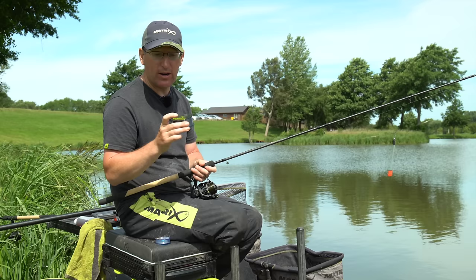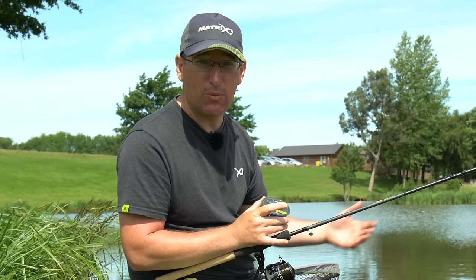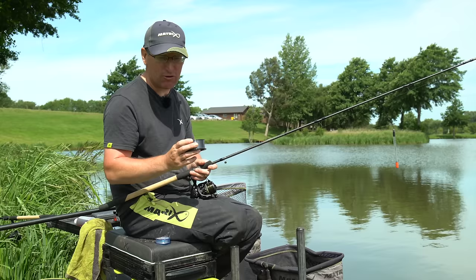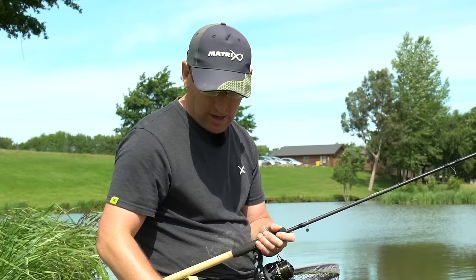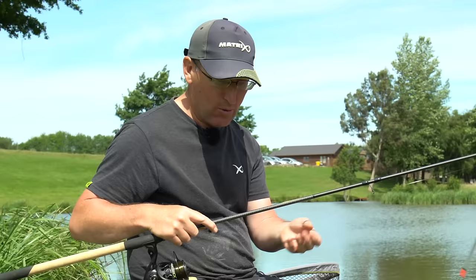I'd go up to 0.20 if I was on a real crunching venue like Boddington Reservoir where they're great big angry fish on a big open reservoir. But for general commercial fisheries like this one here at Makings Fishery, 0.18 is dead right for me. I'm matching that up with my go-to hook length — a 0.18 Power Micron — and I usually use a 12-inch or 30-centimetre hook length with pellet waggler.